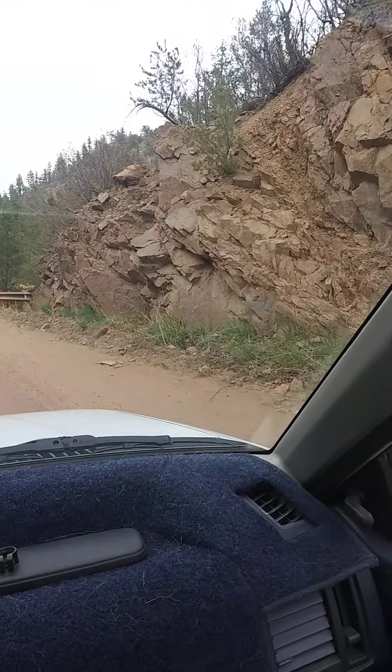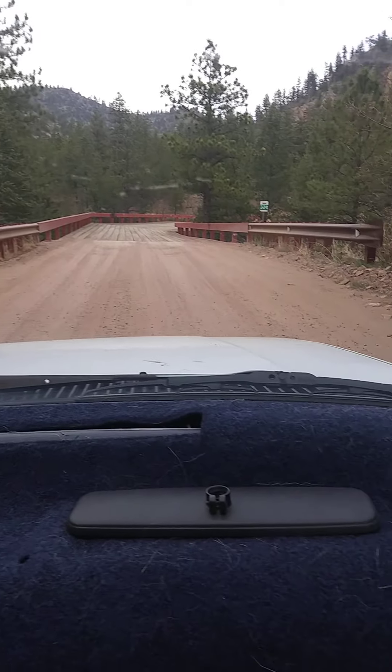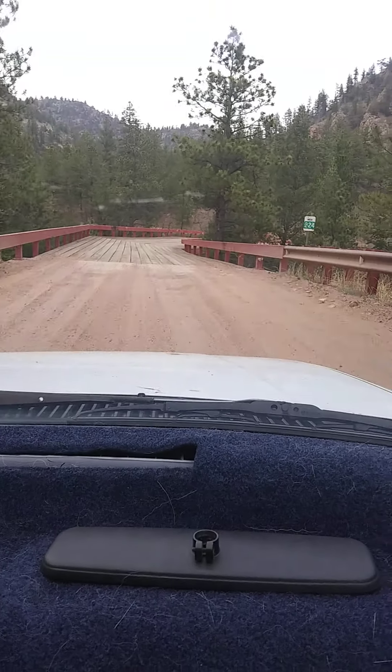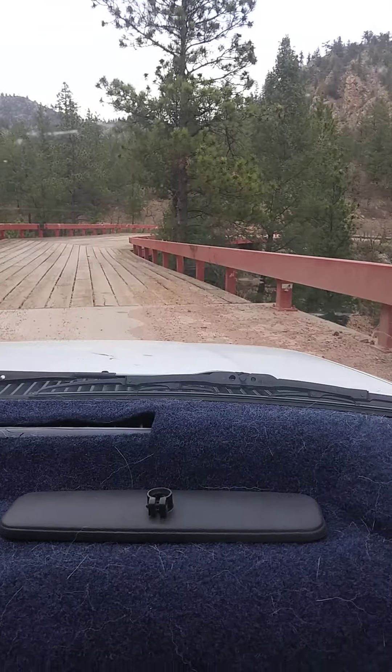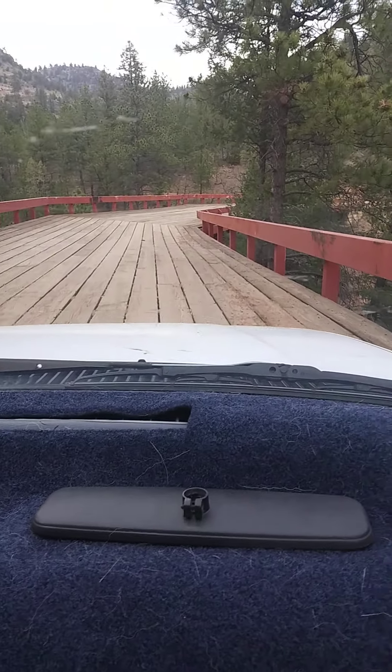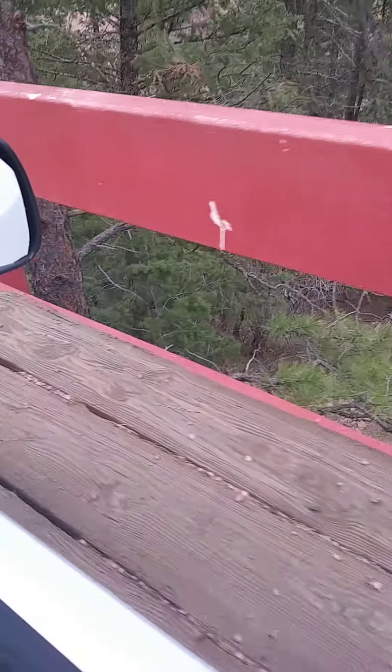We are in Phantom Canyon on Phantom Canyon Road. I just wanted to get some footage of this neat wooden bridge with red railings. It's so weird, it's so cool. Big old giant wood timbers.